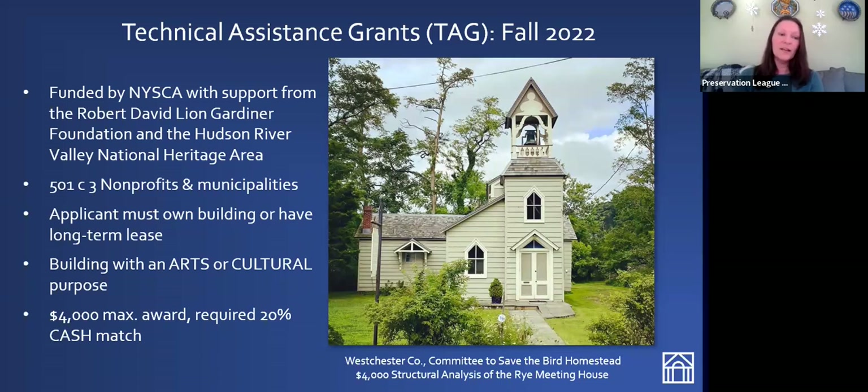For technical assistance grants only, the building needs to have an arts or cultural purpose — we look for arts and cultural programming that occur in the building. This is not a requirement of Preserve New York grants. Our TAG grants top out at $4,000 for a $5,000 project. You're required to come up with a 20% cash match: if your project costs $5,000, we will grant up to $4,000, and you will have to come up with $1,000 as your cash match.